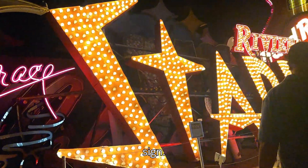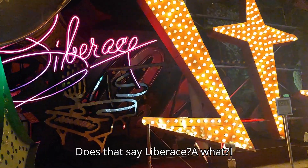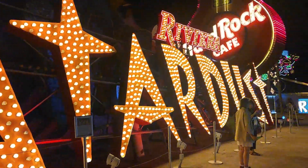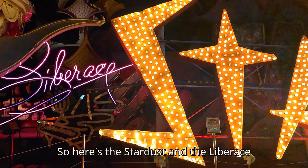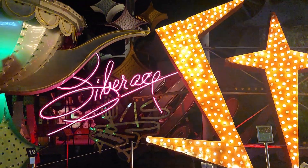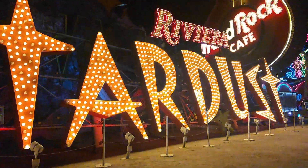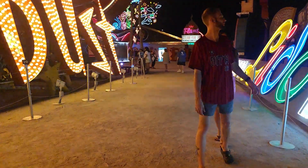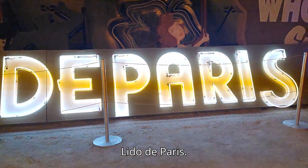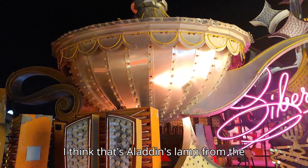Oh look, it's the Stardust sign. Does that say Liberace? I think it does — yeah, Liberace. So here's the Stardust and Liberace next to it. Remember seeing the Liberace thing at Resorts World, his little area with his piano? Because I think he performed at the Stardust. What does this one say — 'Home of Lido de Paris'? And I think that's Aladdin's lamp from the Aladdin Casino.